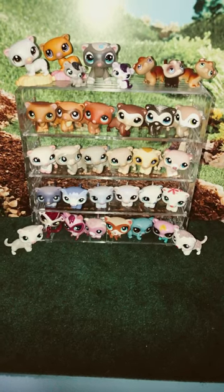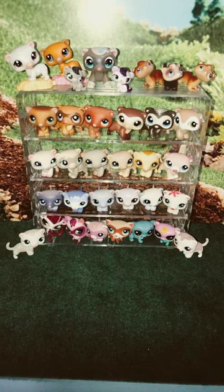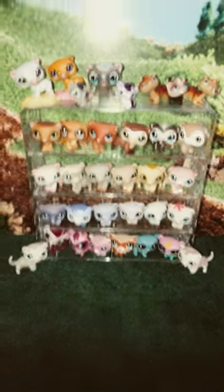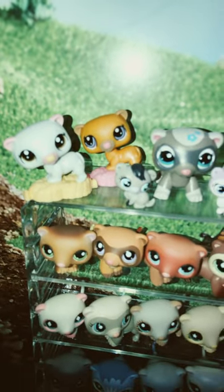Hi everyone, this is Mom Loves to Collect and today I just wanted to share my LPS Littlest Pet Shop Ferrets Only Collection. So up here I have a couple that were originally from, I believe, McDonald's.